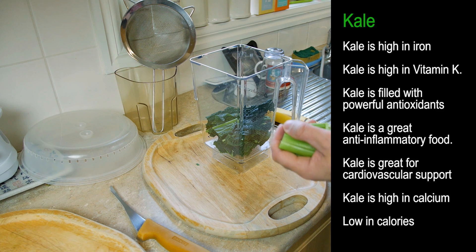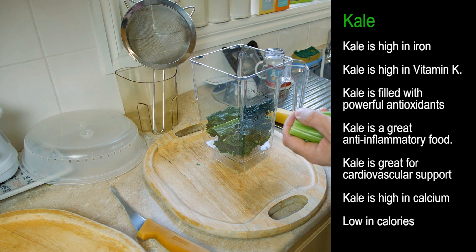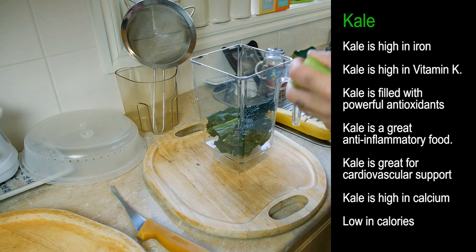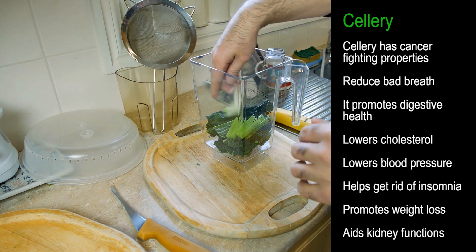Now kale is very good for you for a number of reasons. As you can see on the right-hand side of the screen, all the different nutrients, vitamins, and minerals contained in kale and what it's good for. What I like to do next is put in a stick of celery, which I've just chopped up.